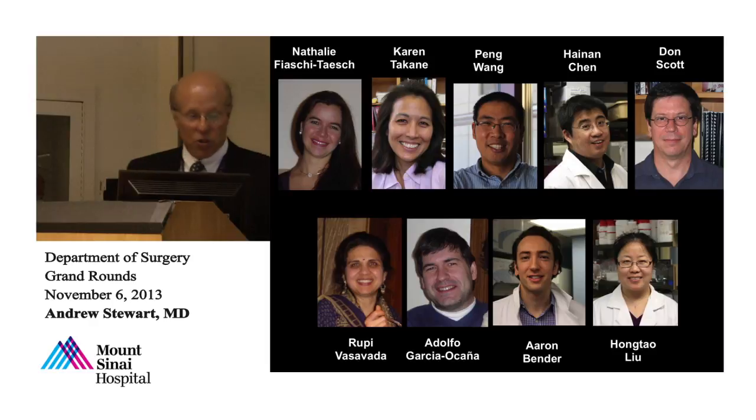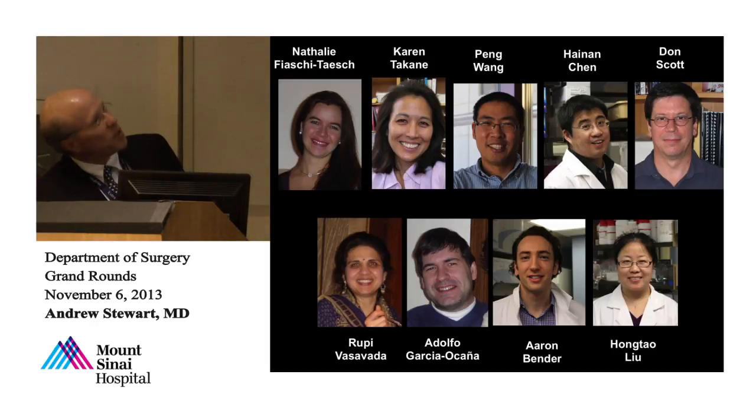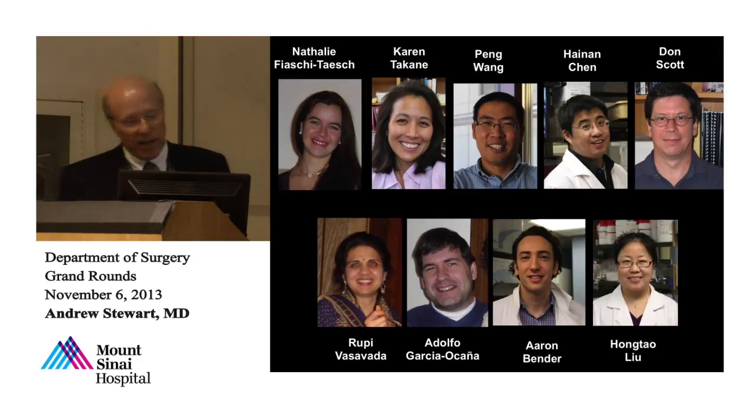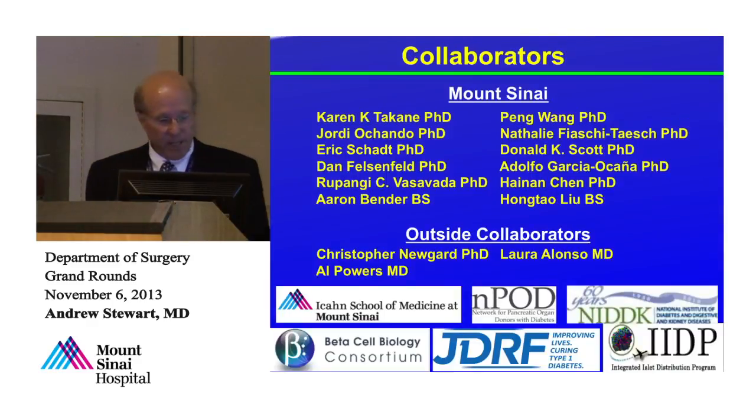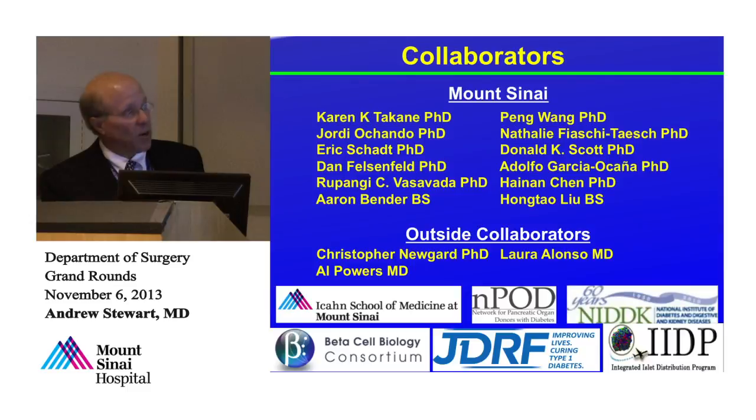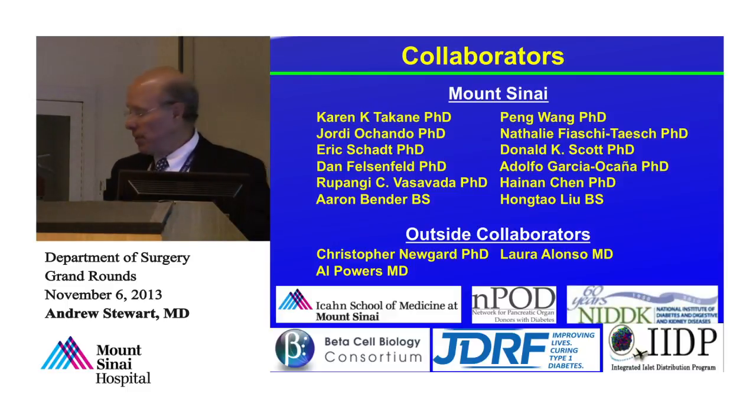Just to acknowledge the people who do the work — all these people were in Pittsburgh with me and came to Mount Sinai. Natalie did most of the work I showed you. Karen makes the adenoviruses. This is all supported by NIDDK and the Juvenile Diabetes Foundation. We get our islets from the IIDP, and this is part of an NIH consortium of beta cell investigators. Let me stop there and I'd be happy to answer your questions. Thank you.